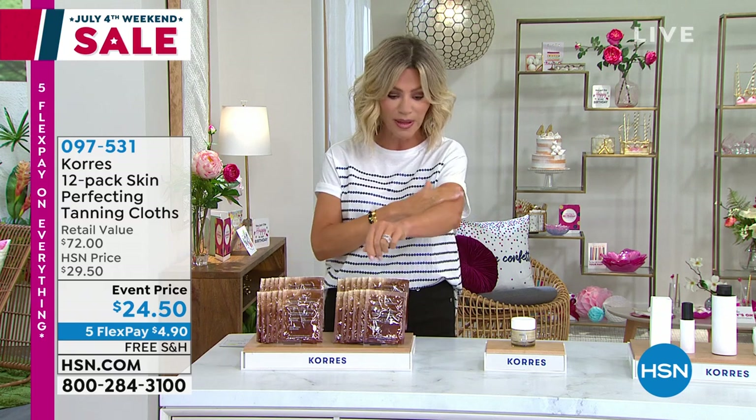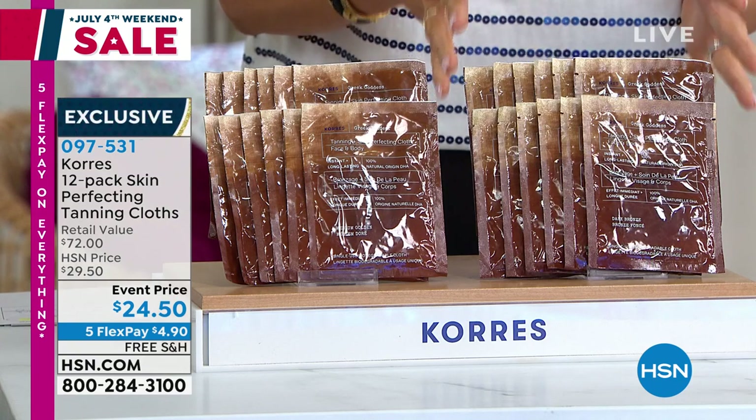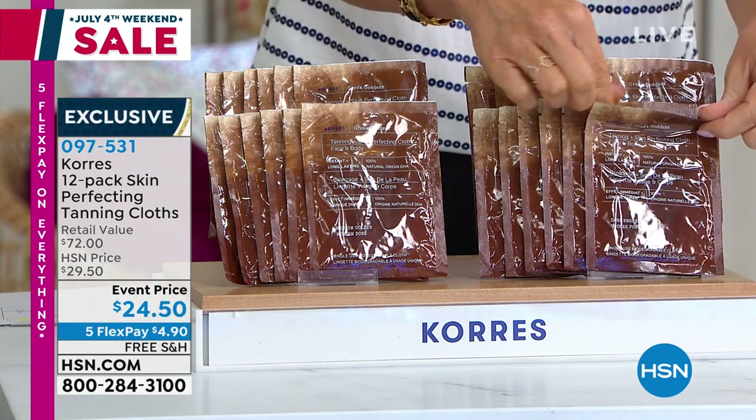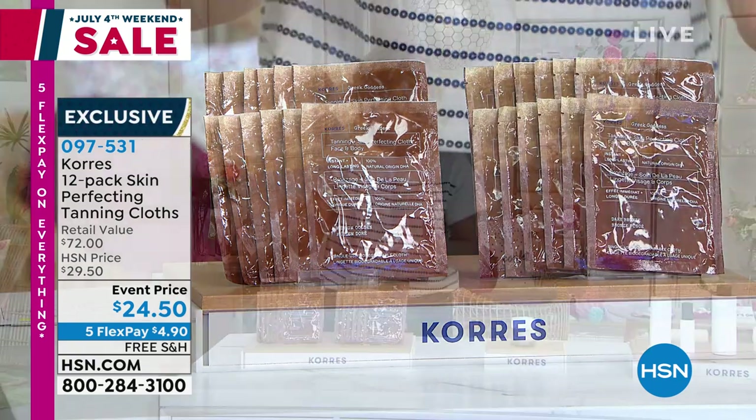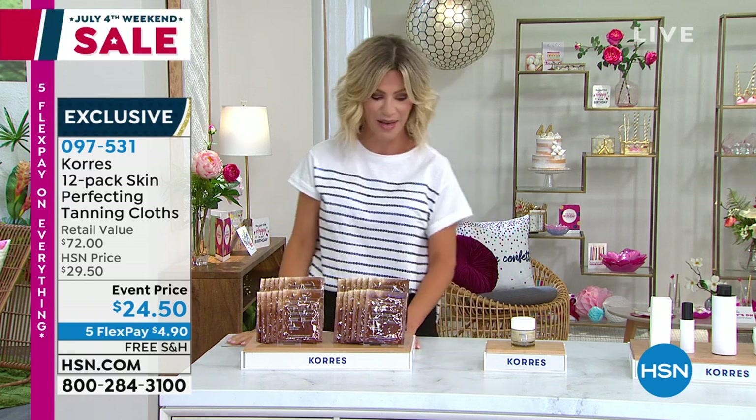And just an FYI, it lasts a long time — I did these about a week ago and couldn't believe how long my tan lasted. It gives a beautiful bronze. It comes in a box — it's a ton of product. It's $6 a packet, and you get 12 of them. Everything is on five interest-free credit card payments, and everything is free shipping and handling with Chores.